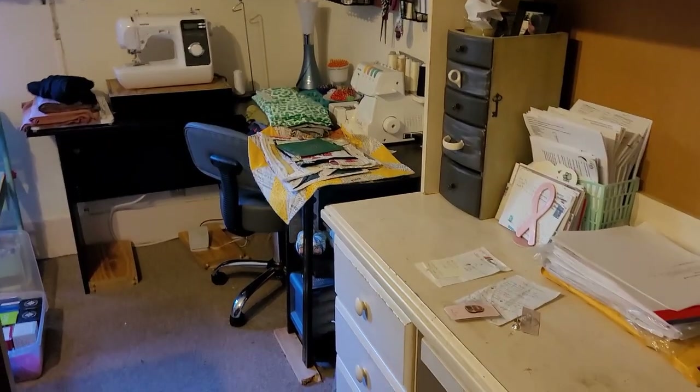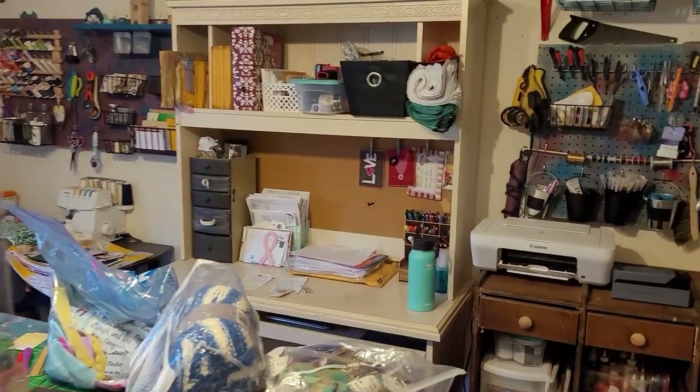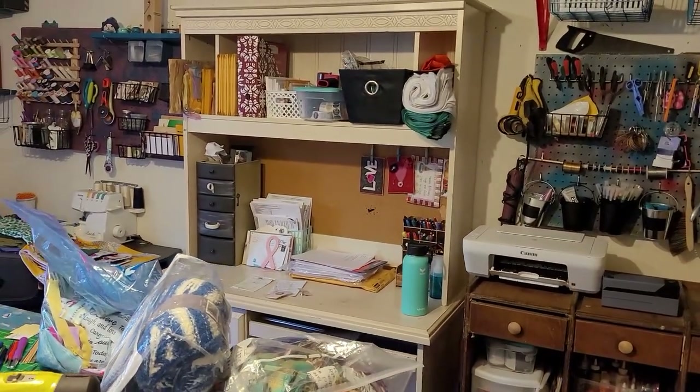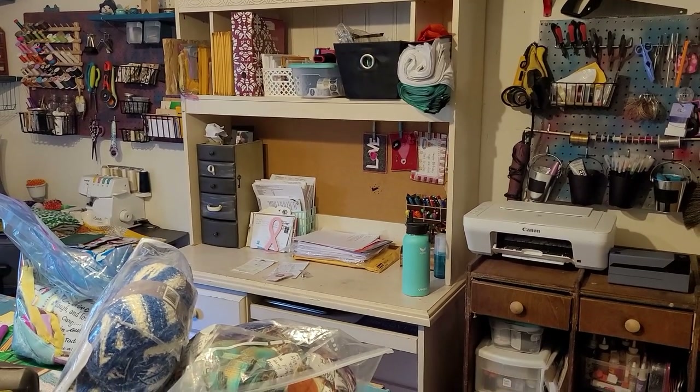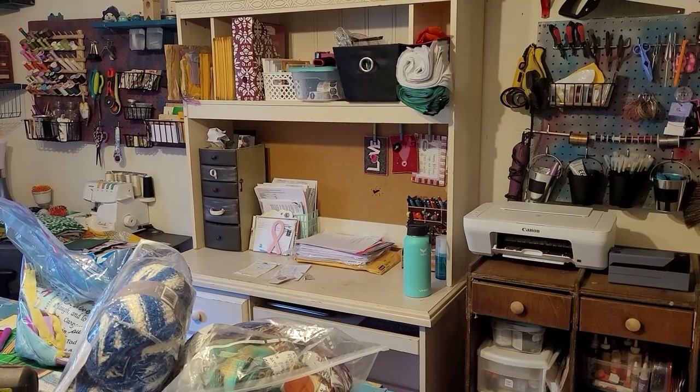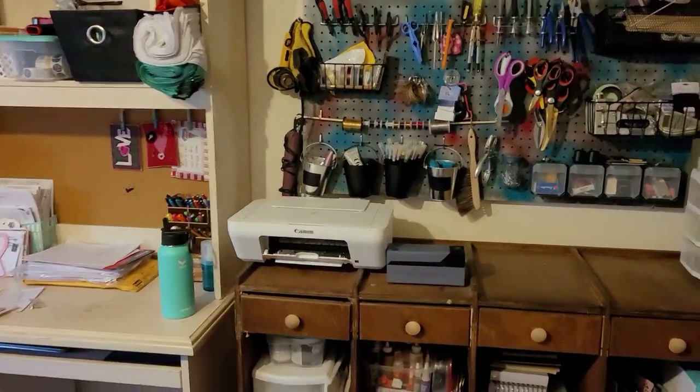I'm gonna turn this around so y'all can see the desk. It just fits in just right — had to measure for the height and stuff. This was in the other room. This is where I keep some of my packing things and all that stuff; now I can just do it all here.